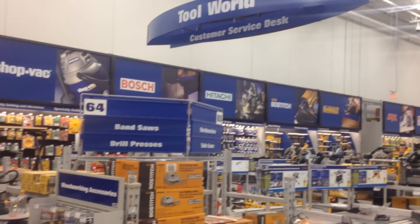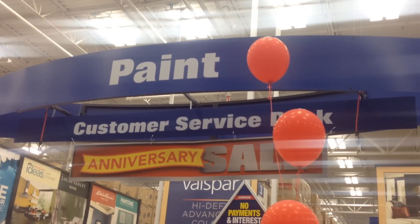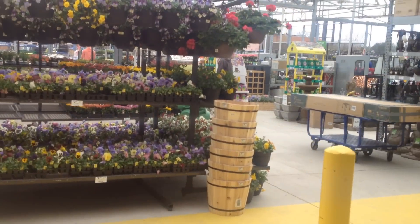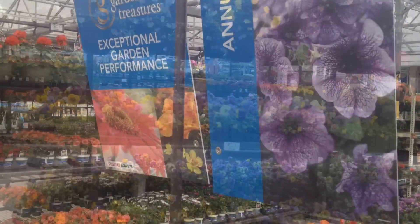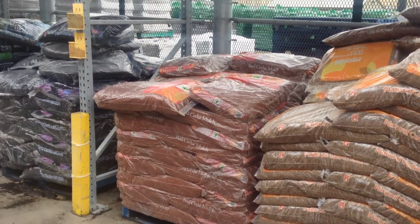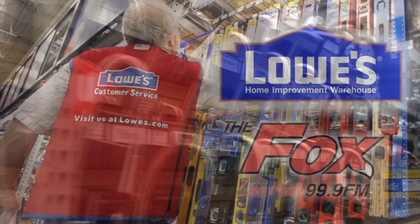And save $300 on a DeWalt 12-inch double bevel sliding miter saw — was $6.98, now just $3.98. It's been fun here at Lowe's. The store remains open, Garden Center's on the go. Can't do too much outside because more rain's coming in, but you'll be coming in here to get the things you want so you can get back out when the weather gets better.